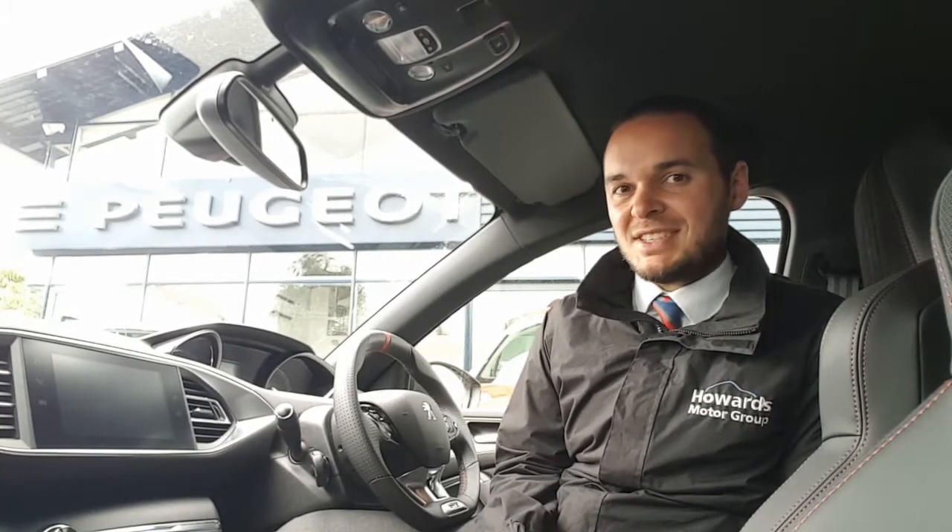Hi, I'm Andy from Howard's Peugeot in Taunton and I'm going to show you around this stunning 308 GTI that's engineered by Peugeot Sport. This vehicle has 260 horsepower. Some of its features include full LED headlights, 19-inch alloy wheels, and front and rear parking sensors with a 180-degree colour reversing camera.